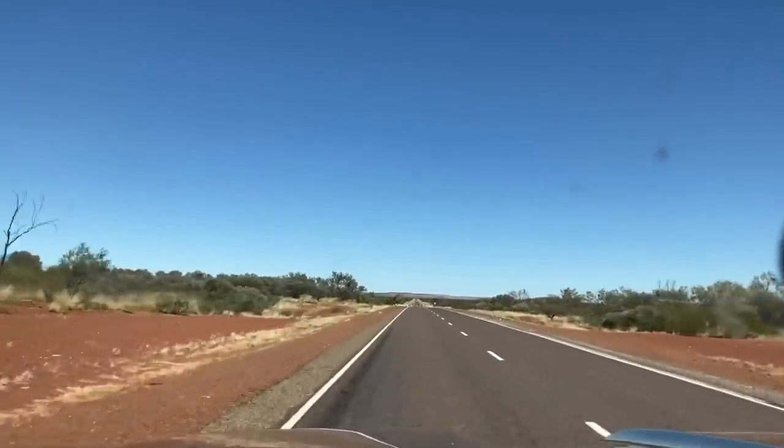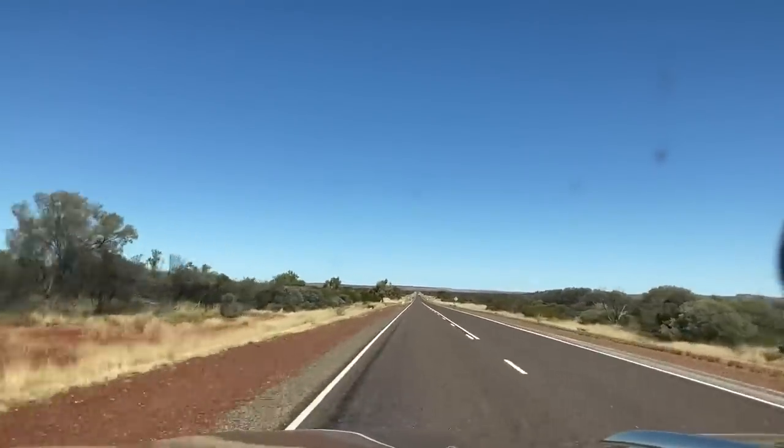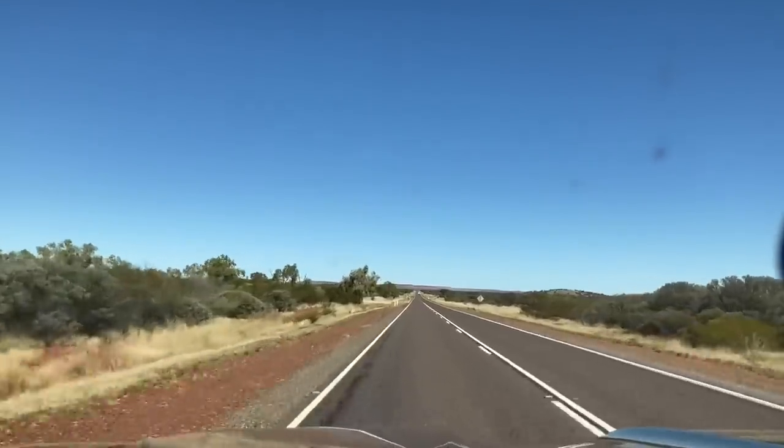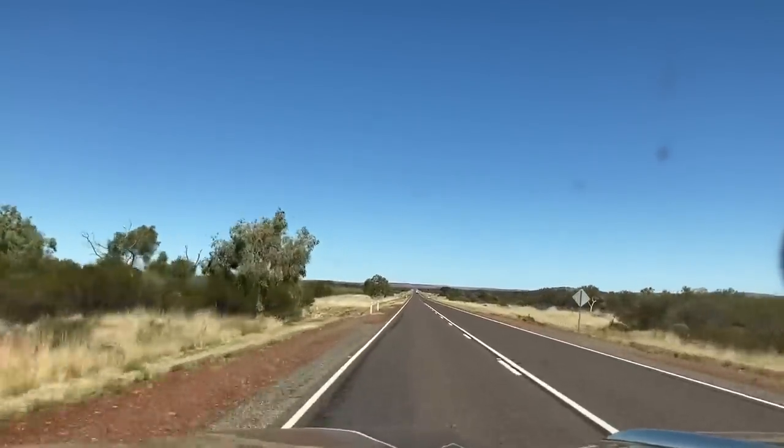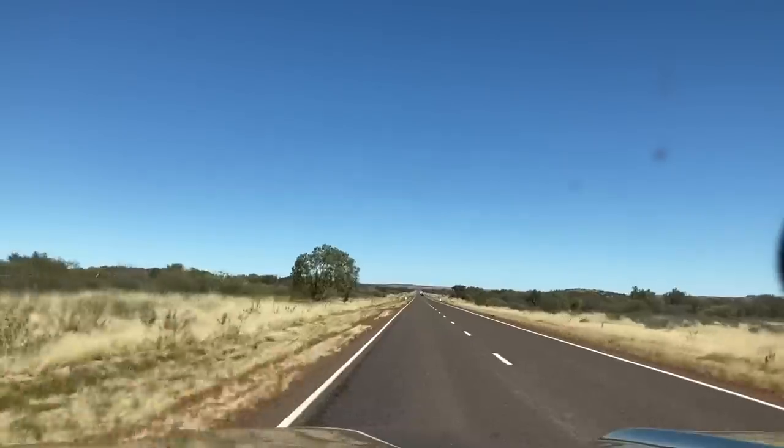Two seconds — when you count your 2 seconds, it's mark 1, 2 — not 1, 2. That's your minimum safe distance. You need to have even more than that out here, because you're going to get hit with rocks otherwise, and it's going to cost you a windscreen and possibly other damage.